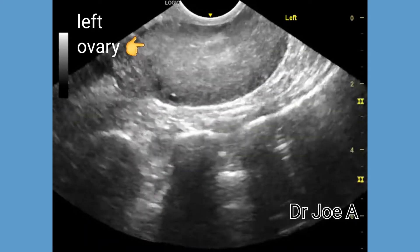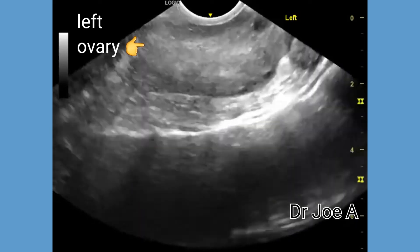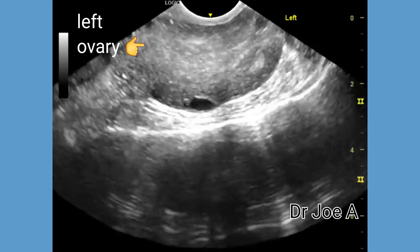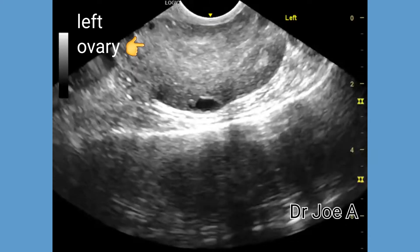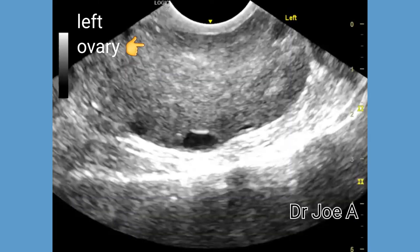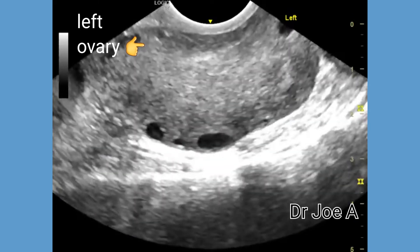The left ovary was visualized on transvaginal ultrasound with considerable difficulty. A partial torsion of the left ovary was suspected and was confirmed on color Doppler ultrasound.